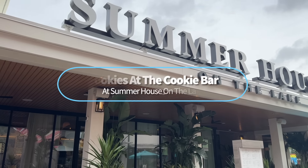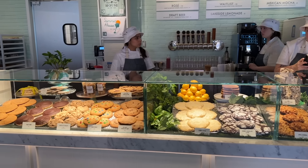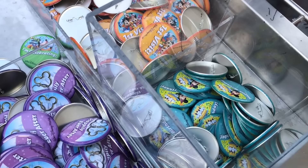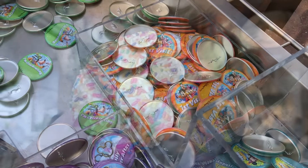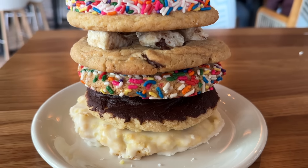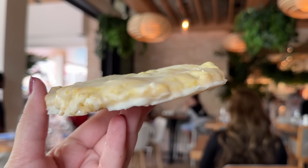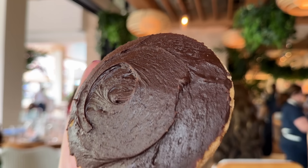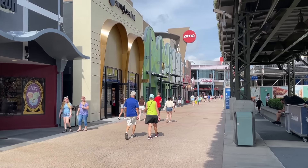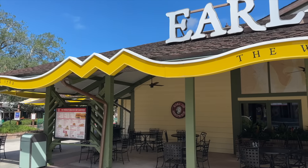Next, we've got something brand new: the cookies at the Cookie Bar at Summer House on the Lake. These are new, exciting, and very popular. What many folks don't know is that if you dine at Summer House while wearing a birthday celebration button — which you can pick up for free at guest relations or your Disney resort's front desk — you might receive a complimentary cookie at the end of your meal. It's not guaranteed, but you might get lucky. And don't forget to look out for even more birthday freebies around Disney Springs: free cupcakes at Sprinkles, free Starbucks drinks, and free stuff at Earl of Sandwich if you're a rewards member.